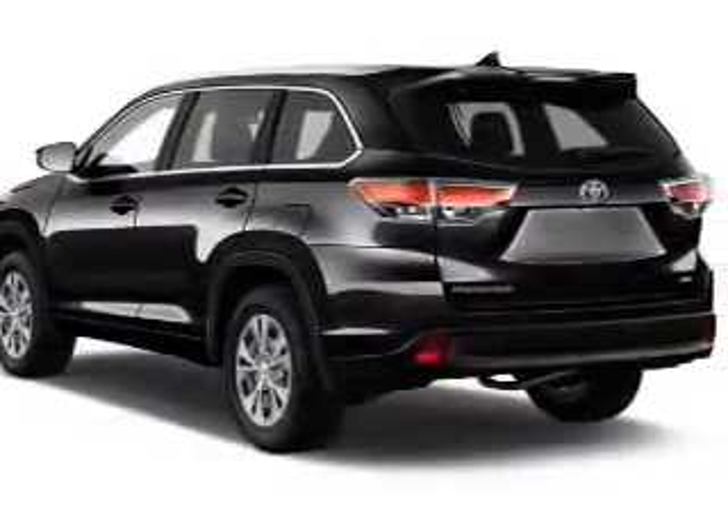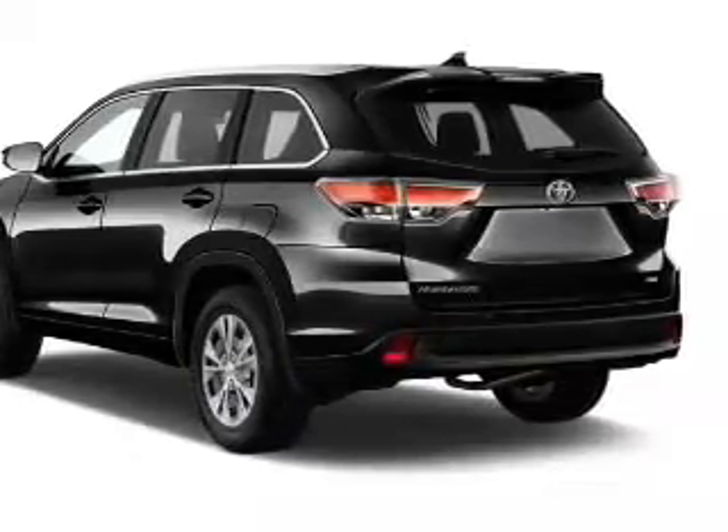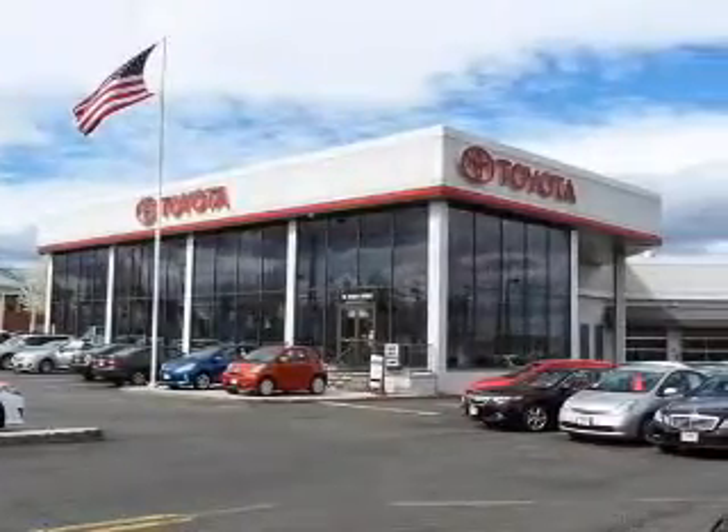Brake assist, traction control, and stability control. Inside you'll find third-row seats, Bluetooth connectivity, digital radio, and Sirius XM satellite radio.